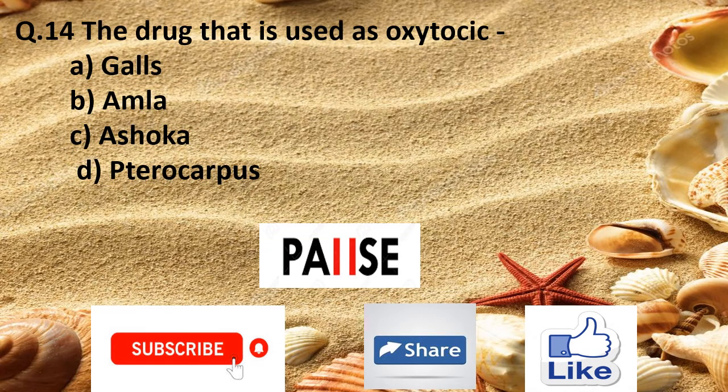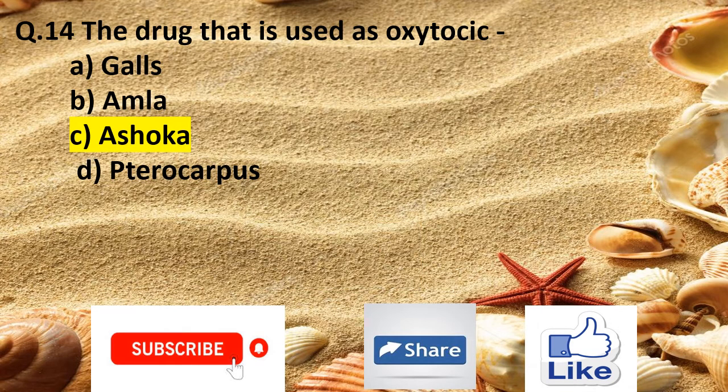Question 14. The drug that is used as an oxytocic is: Option A galls, Option B amla, Option C ashoka, and Option D pterocarpus. The right answer is Option C ashoka.